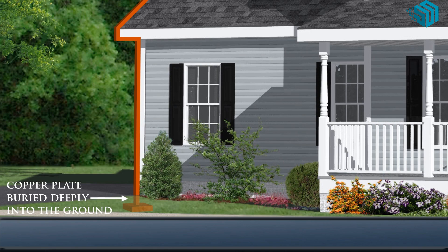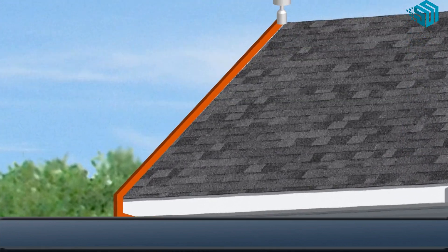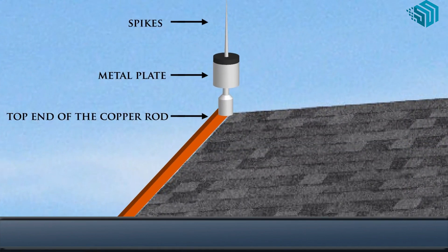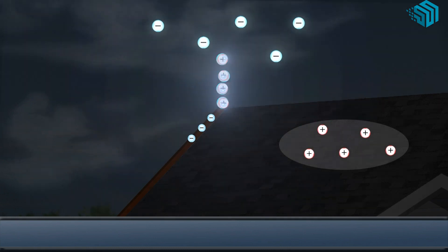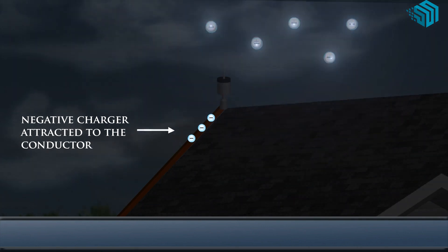To protect the building from being destroyed by lightning, lightning conductors are fixed at the top of the building. When lightning strikes, it flows harmlessly through the metal rod of the lightning conductor and passes on to the earth. Lightning can kill humans and animals because it produces intense heat and electric current which passes through the body.